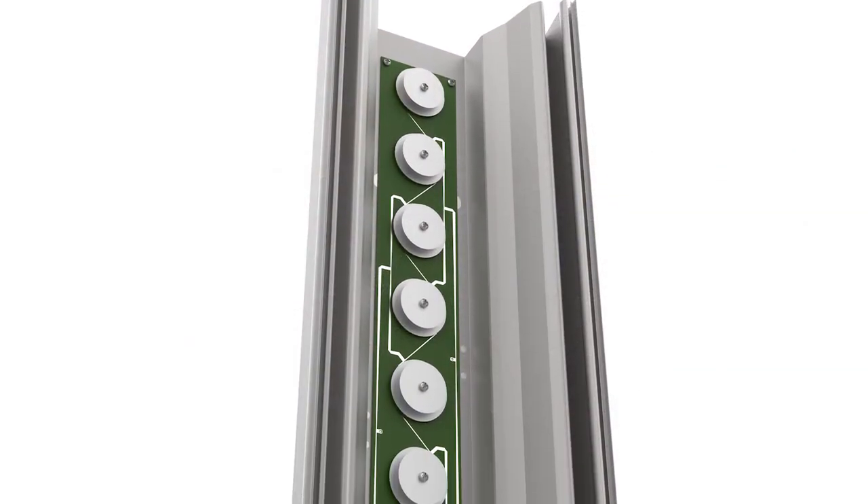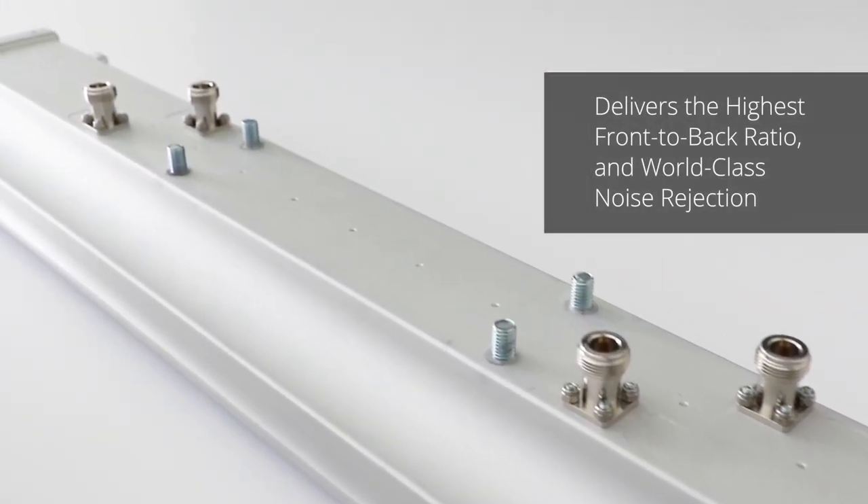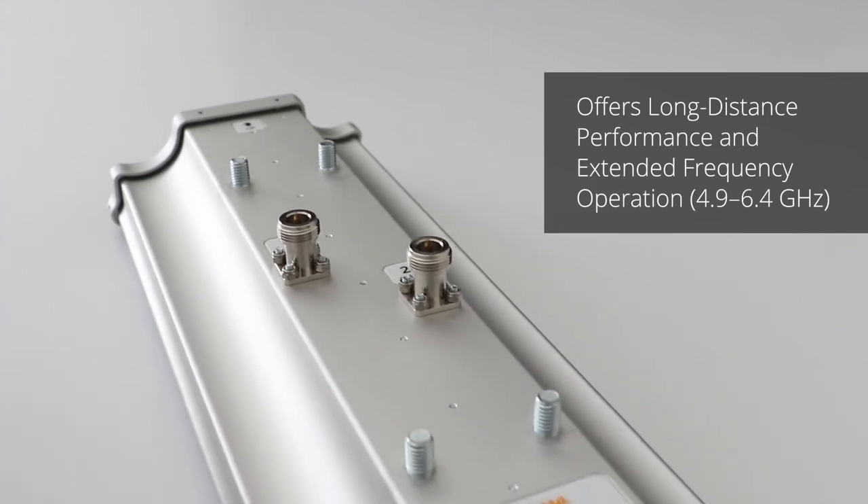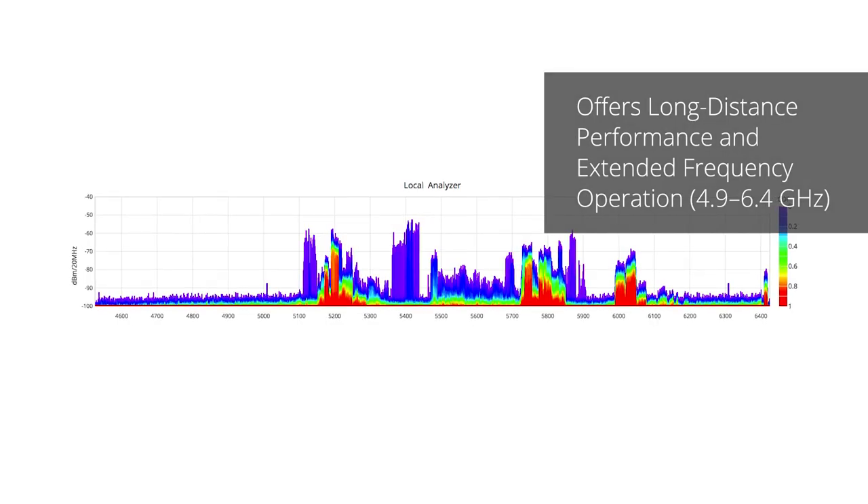Delivering the industry's highest front-to-back ratio for true 2X spectrum reuse, world-class noise rejection, long-distance performance, and extended frequency operation from 4.9 to 6.4 GHz.